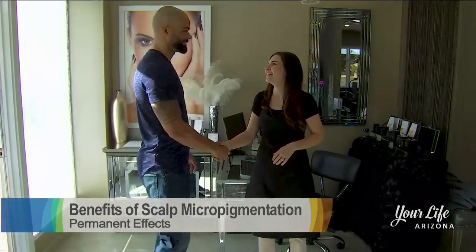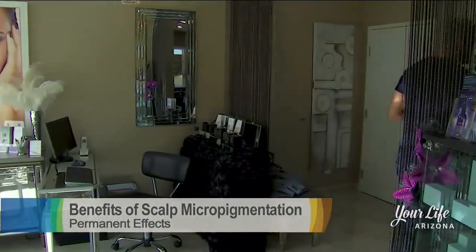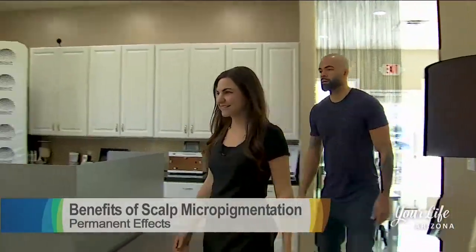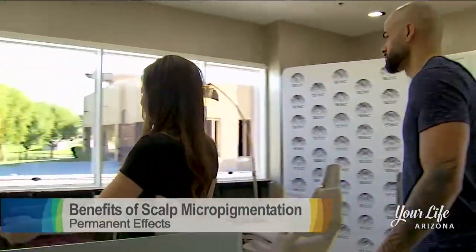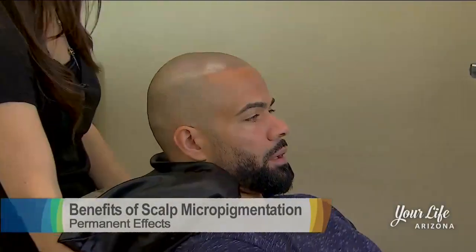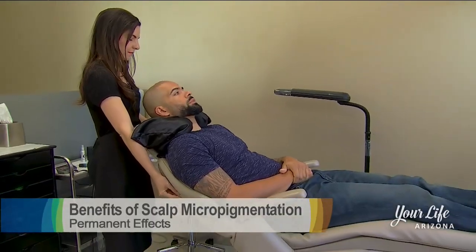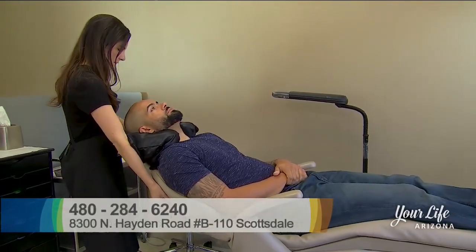Price and style are all discussed during the consultation. We go over what they're looking for and what they're hoping to achieve. We have a very precise measuring system for the head to give exact quotes on what the procedure is going to cost. We make sure that all their expectations are met, whether they're looking to bring back their hairline or looking for a fuller head of hair.